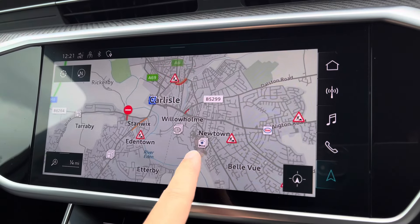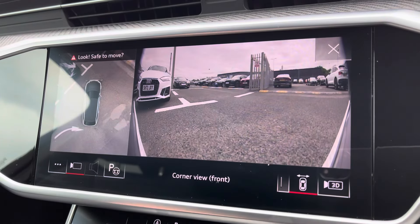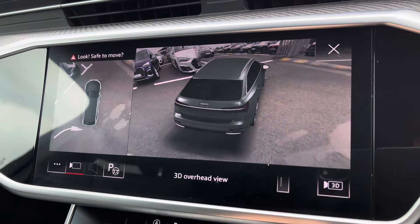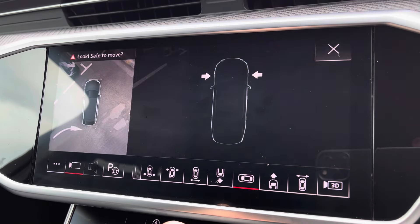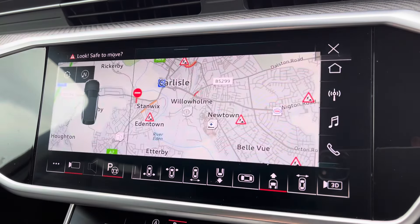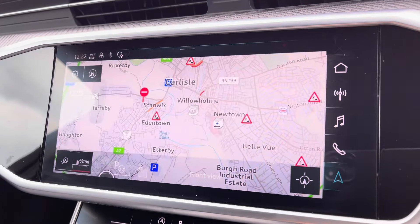For those who do struggle with parking, as part of the optional pack you have the full 360 degree camera with a 3D view, which allows you to check all areas of the vehicle, giving you full coverage — always nice to have. And to further your confidence, you've also got the park assist function.